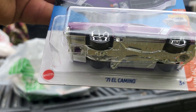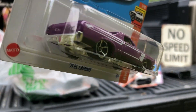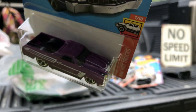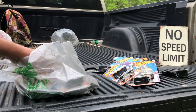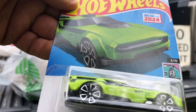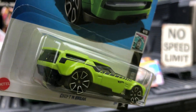Got a 71 El Camino — it's pretty sharp, also comes in a Super Treasure Hunt I believe. And we got the Drifting Brake, new for 2024 — I also think it comes in a purple color.